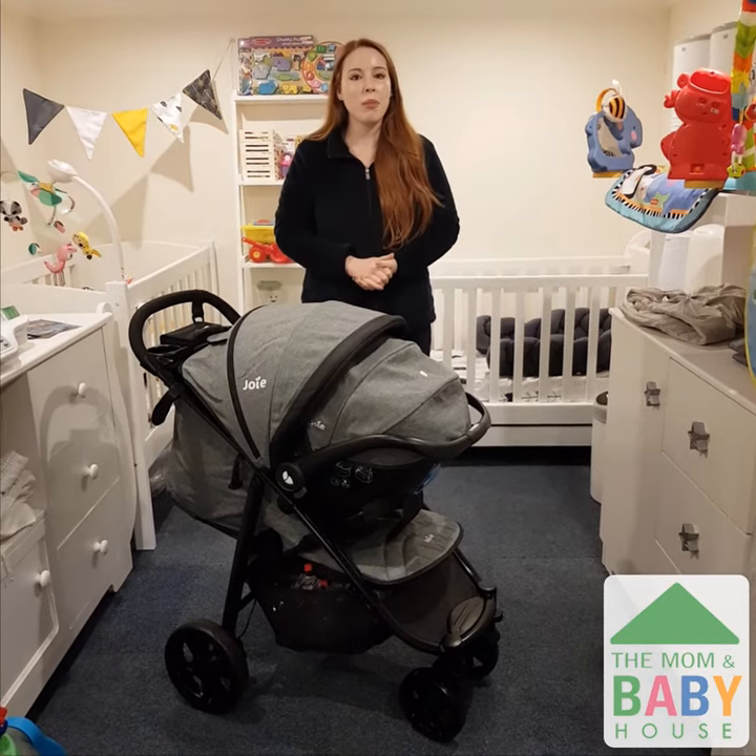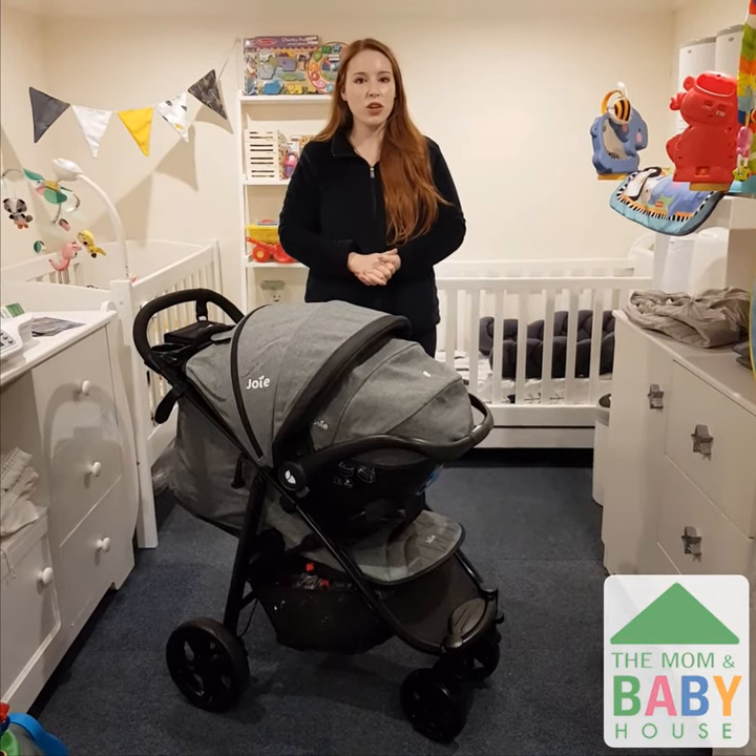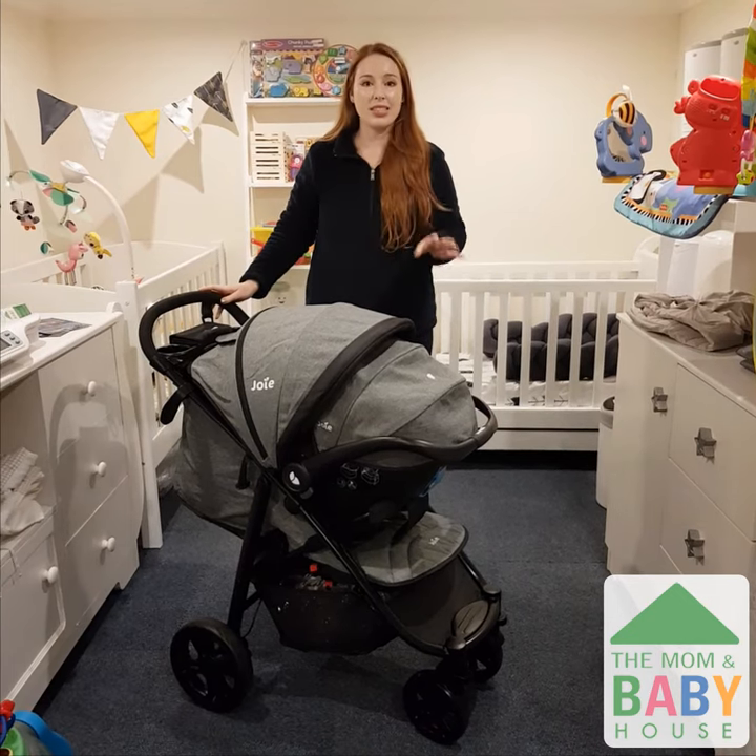Hi everyone! It's Mikayla here from the Mom and Baby House, and today I'm going to be showing you why the Jody Lightrax 4 is one of our best sellers.